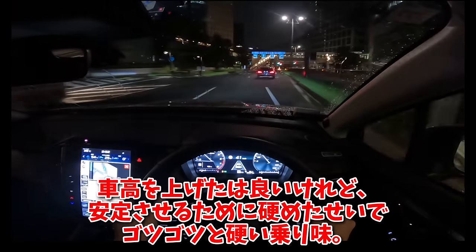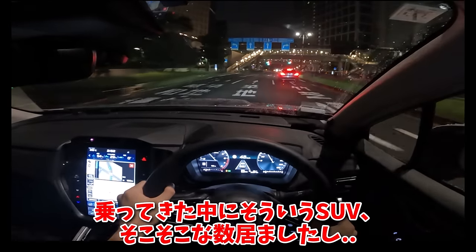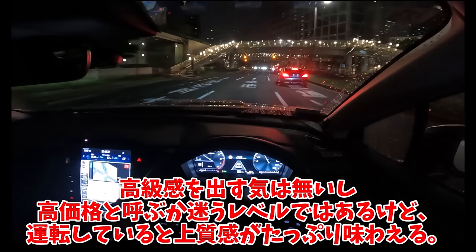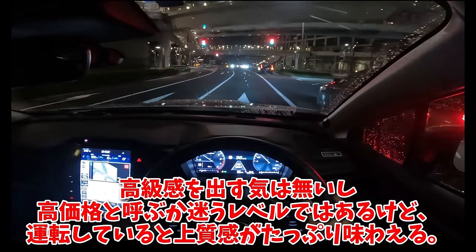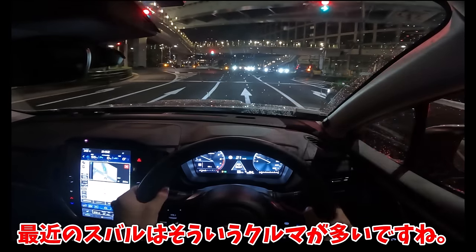車高を上げたはいいけれど、安定させるために固めたせいでゴツゴツと硬い乗り味の車、乗ってきた中にそういうSUVもそこそこな数いました。高級感を出す気はないし高価格と呼ぶか迷うレベルではあるけど、運転していると上質感がたっぷり味わえる。最近のスバルはそういう車が多いですね。